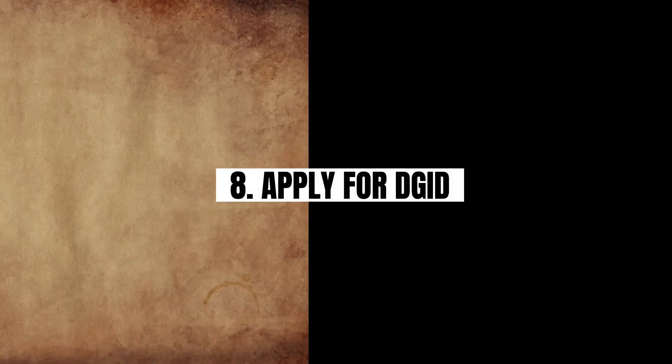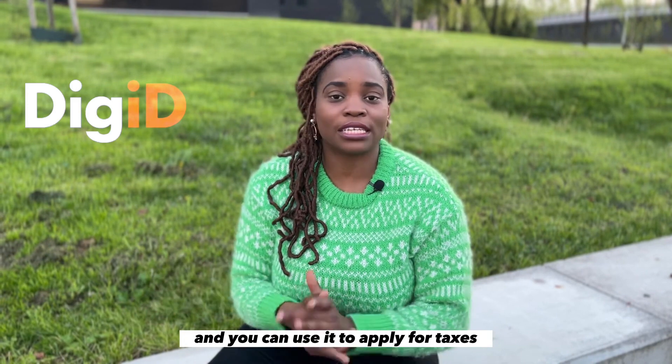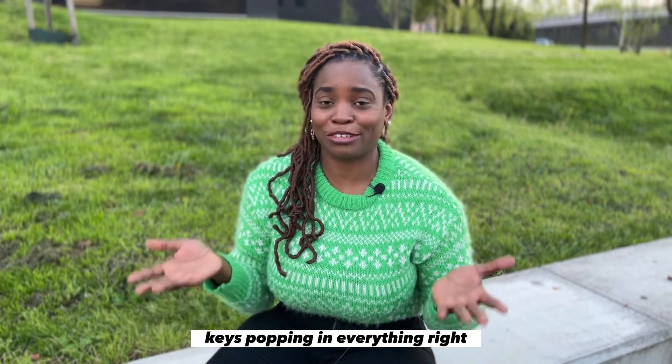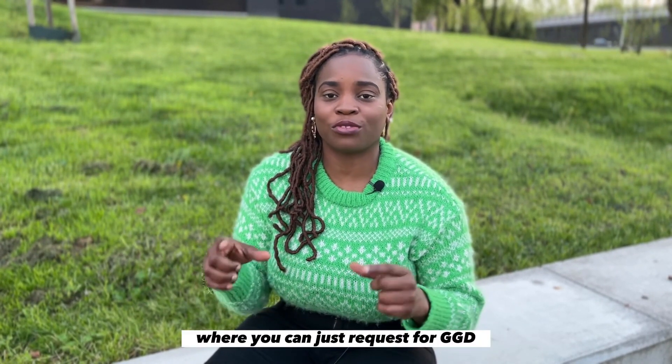Like the name sounds, DigiD is your digital ID and you can use it to apply for taxes, access many government websites. For this you need your BSN — see how your BSN keeps popping up in everything! I'll be dropping a link where you can request your DigiD.